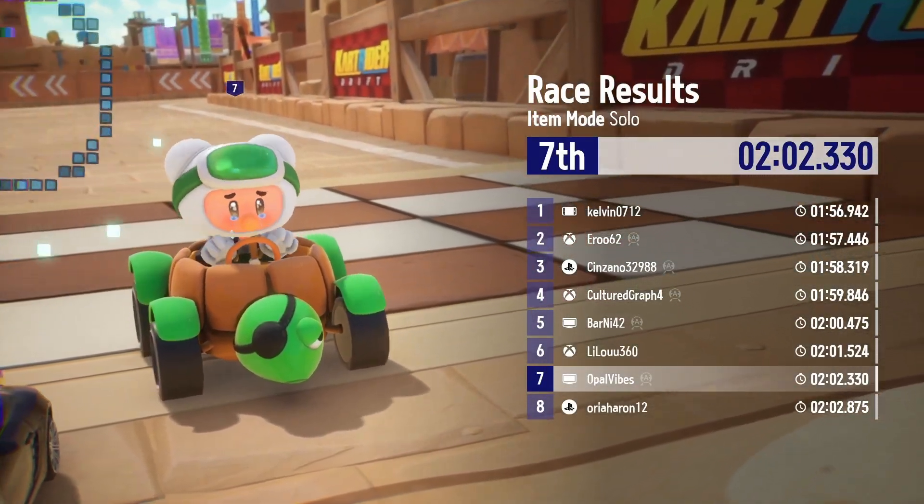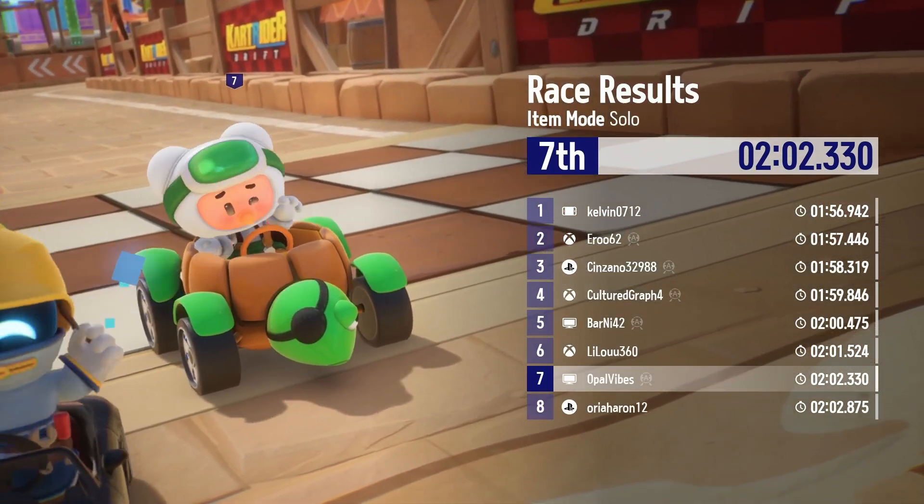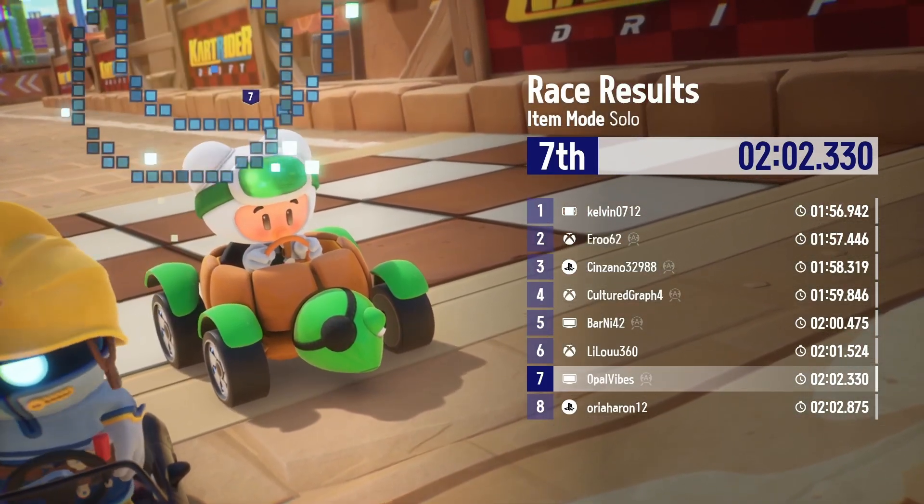Anyway, that was all I had for you guys today. Hope you guys have a good one and I'll catch you in the next one. Toodles.